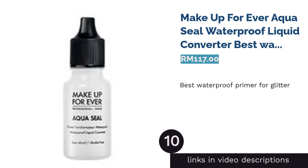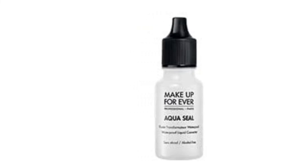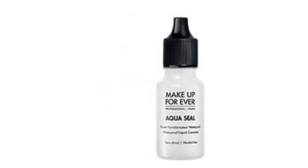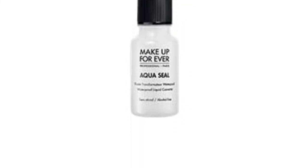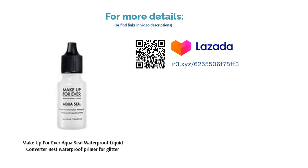The next product is Makeup Forever AquaSeal Waterproof Liquid Converter — best waterproof primer for glitter. Makeup Forever's AquaSeal turns all types of eye makeup formulas and pencils into waterproof textures that are guaranteed not to smudge easily. This includes eyeshadows, eyeliners, and even glitter. What you get are more intense and vibrant colors that will last throughout the day. To top it off, it has an alcohol-free formula that will not irritate the skin even when applied close to the eyes.